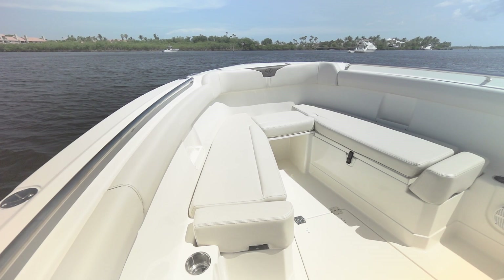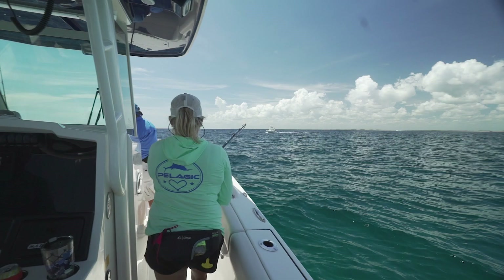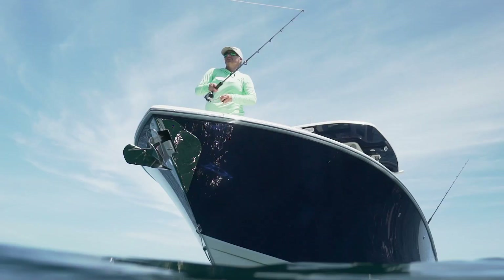Offshore today, I found myself fighting a fish and had to walk up to the bow. All of a sudden I said, 'Oh no, we forgot to remove the table.' Good news is the table never got in the way — I went right around it. We did not have to remove anything to transform this boat for fishing.